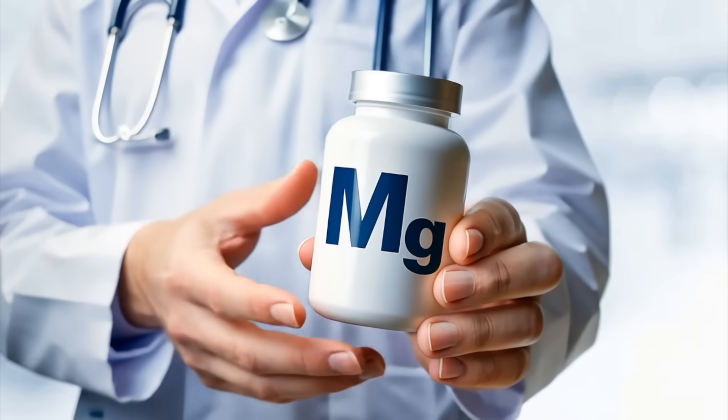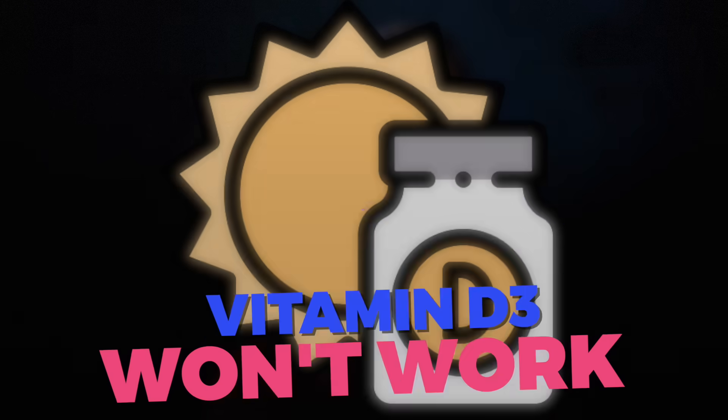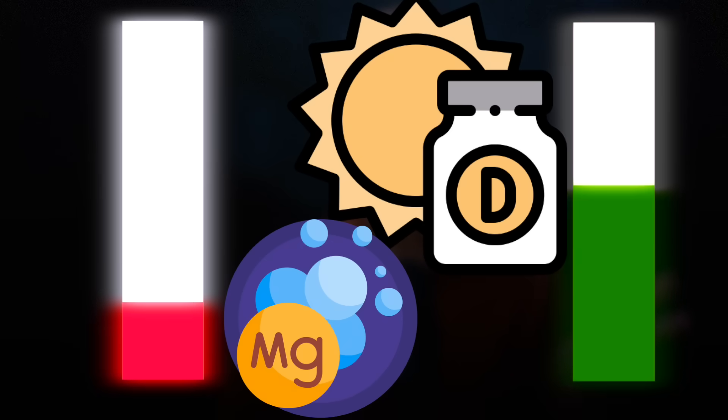On top of all of that, magnesium is the most important other nutrient to factor in when taking vitamin D3, because vitamin D3 won't work without magnesium. As you increase your vitamin D3, the demand for magnesium goes up too.